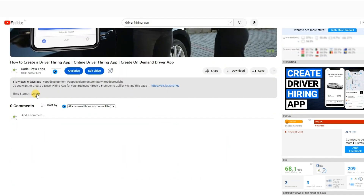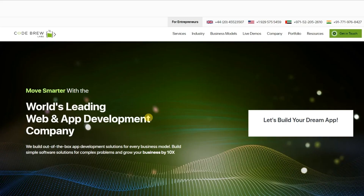If you are interested in creating your own insurance app, simply click on the link provided in the video's description and schedule a free consultation and demo session with us today. Our team of experts will be happy to answer any questions you may have and provide you with a personalized demo tailored to your business needs.